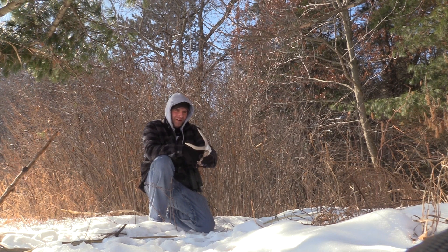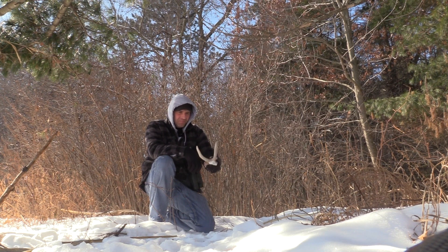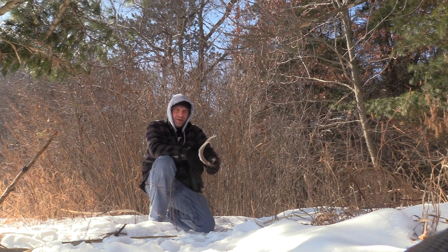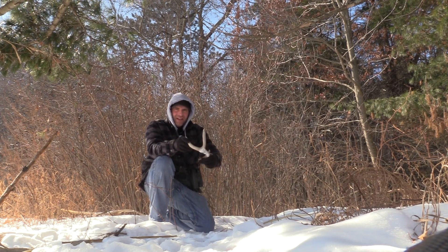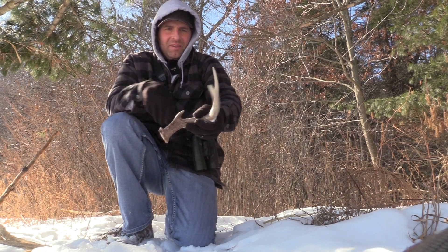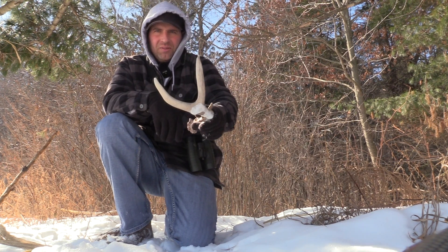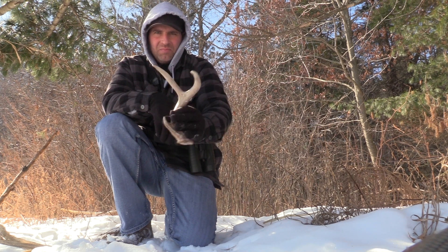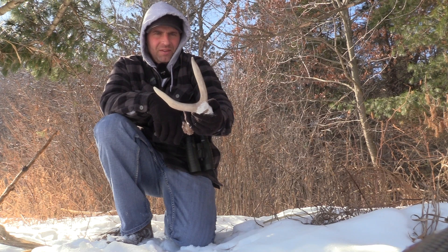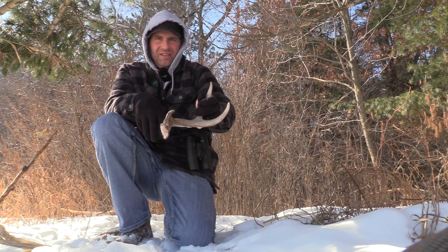Strange — back in the day, probably ten years ago, I found three sheds of a same-looking buck just like this. Then my uncle Randy actually shot and missed him, and then he got killed the next year. Had a bunch of history with the same-looking type three-point like this. Well, we just started — we'll keep walking here. Good start.